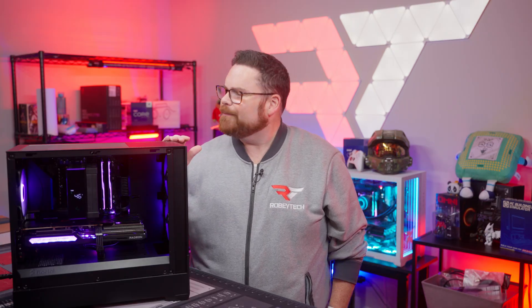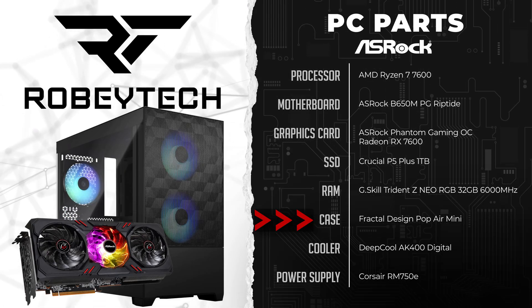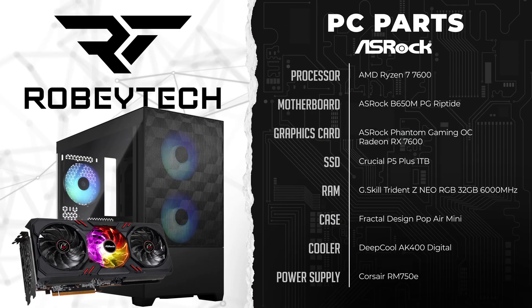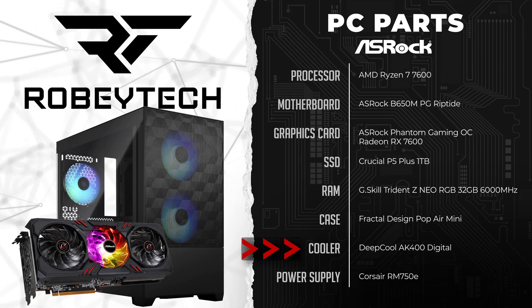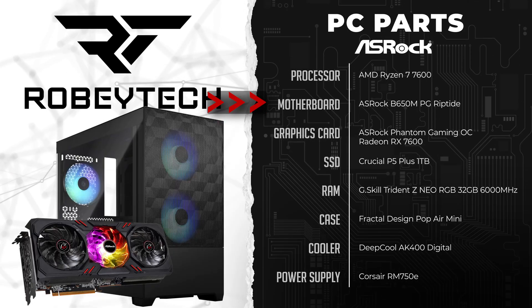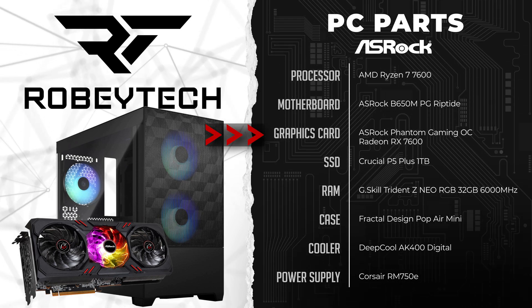What do you get for $1,000? Well, let's check out the parts list, which will be linked down in the description below. The case we're building in is sleek, small, and beautiful — it's called the Fractal Design Pop Air Mini, a really simple but pretty case that already has three RGB fans in it, so that automatically makes it faster. For CPU, we have the AMD Ryzen 5 7600, the 7600 non-X, cooled by the Deepcool AK400 Digital, which has that very cool display with just that little hint of purple at the top. For motherboard, we're using the B650M Phantom Gaming Riptide Wi-Fi, pairing perfectly with the Phantom Gaming OC Radeon RX 7600, both courtesy of ASRock.